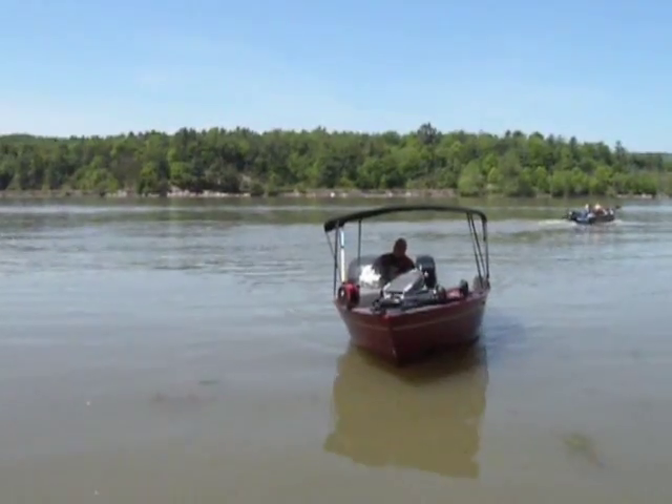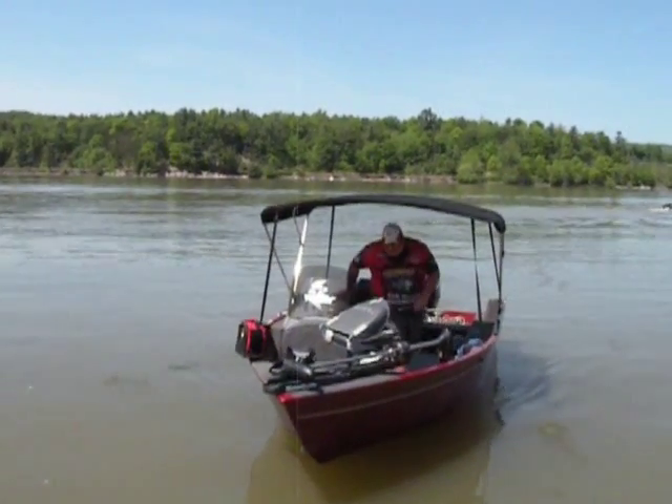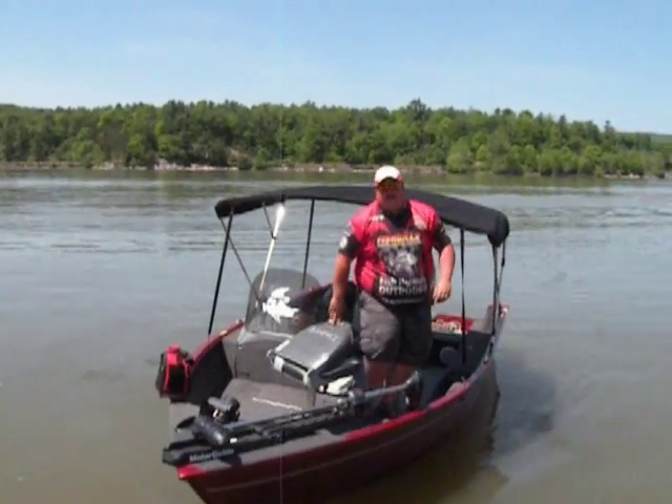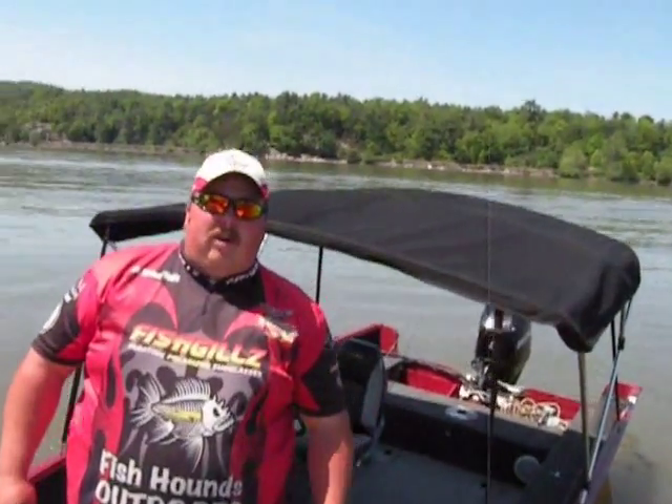Something that we all want to have and be able to do forever, and be able to share with the generations to come. Hope you enjoyed your time here. I'm your host, James Velatica from Fishhounds Outdoors. See you on the water.